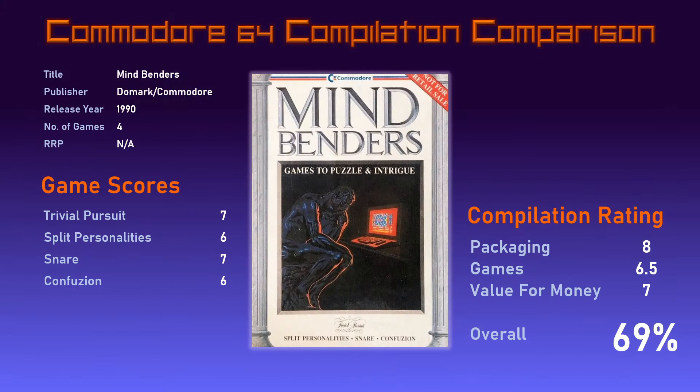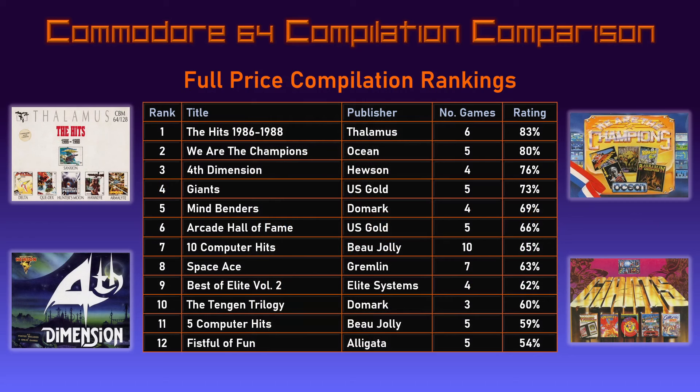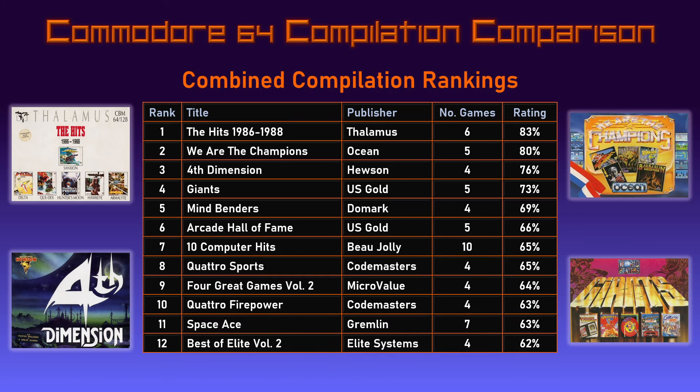To round off the episode, Mindbenders has placed fifth in my full-price compilation league table with its score of 69 percent — pretty fair. It's a solid enough compilation but not good enough to trouble the top four. In the combined rankings including budget compilations there's no difference, as no budget compilation has ranked higher than 65 percent so far. What did you think about this compilation — would you have been playing it in 1990 with your new Commodore 64, or would you have preferred the more action-packed Night Moves? Let me know in the comments. Thanks for watching, and I'll be back with another Commodore 64 compilation review next month along with plenty of other retro gaming content. See ya!